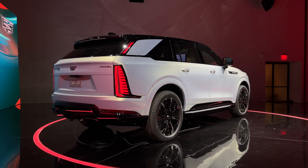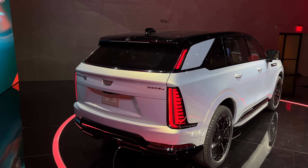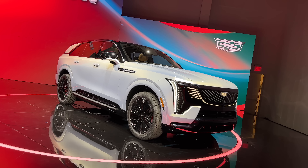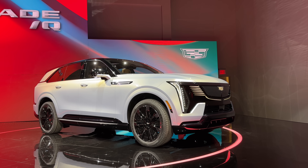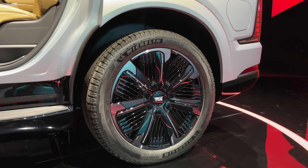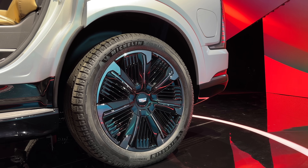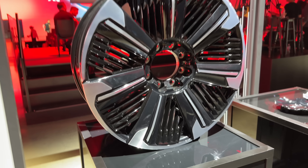It has four-wheel steering standard, so the rear wheels turn up to 10 degrees, dramatically shortening the effective wheelbase and helping it turn much tighter — pretty useful in New York City and makes it feel smaller overall. It'll also literally do crab walk mode, just like the Hummer EV, though Cadillac calls it 'arrival mode,' helping you get in and out of parking spaces more easily. Basically, this thing is like a Hummer but for the city.